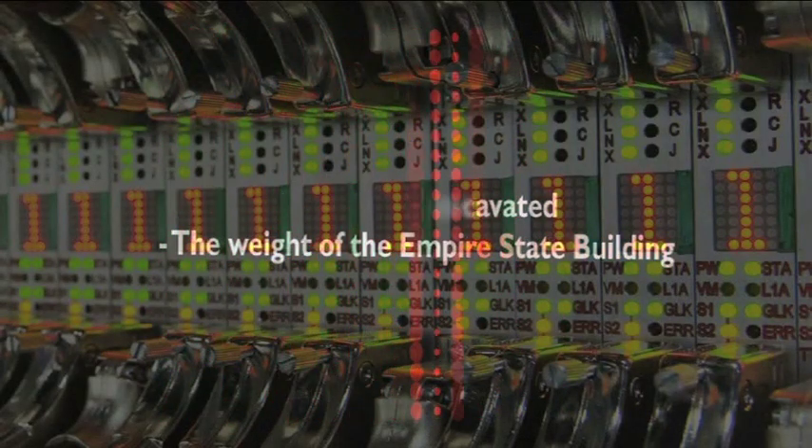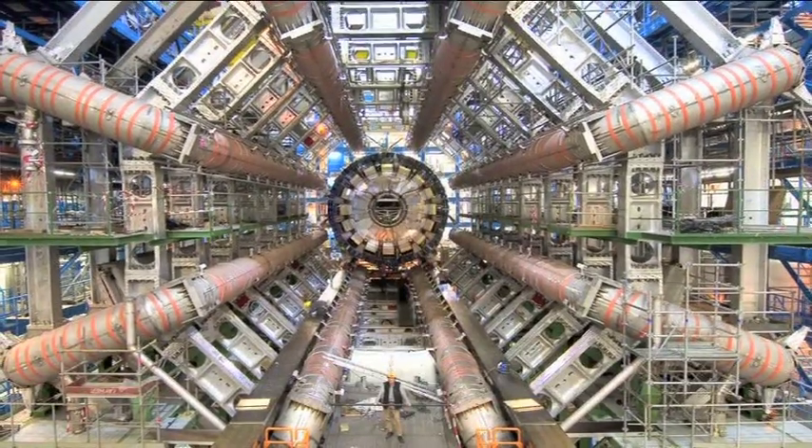The most beautiful part about ATLAS, I think, is the largeness, the complexity and the collaboration.